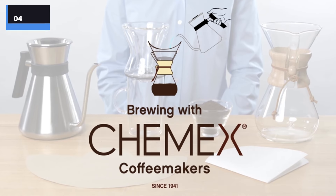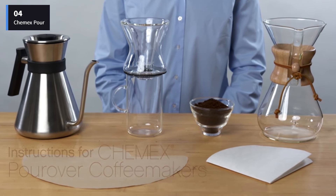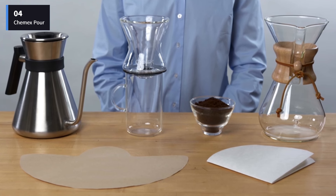Number 4: the Chemex Pour-Over Glass Coffee Maker. It's easy to recognize a Chemex pour-over coffee maker with its distinctive hourglass shape.